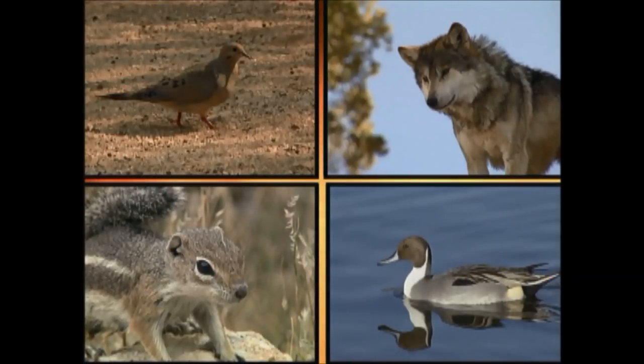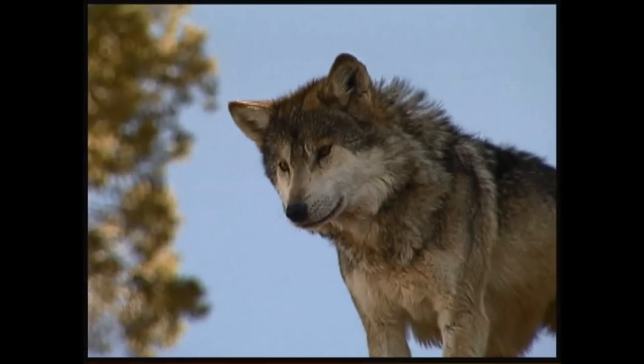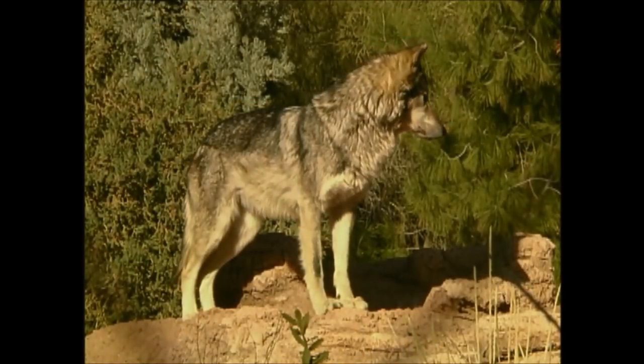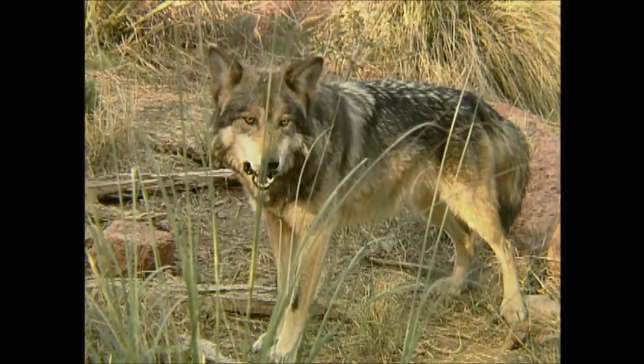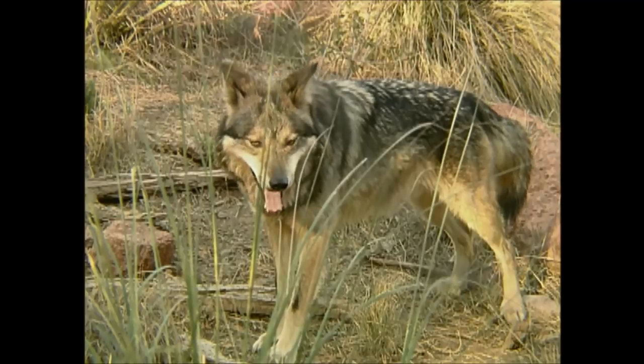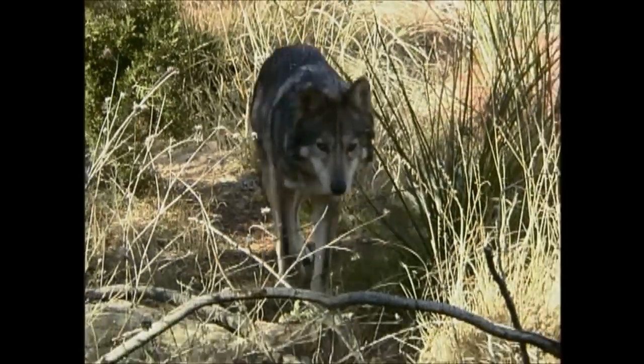You may have heard this sound before. Can you tell which animal makes it? This is the Mexican gray wolf, also known as Lobo. The Mexican gray wolf lives in packs of 6 to 12 members. They were listed as an endangered species in 1976, but wolves have been recently released in the Apache National Forest in eastern Arizona.